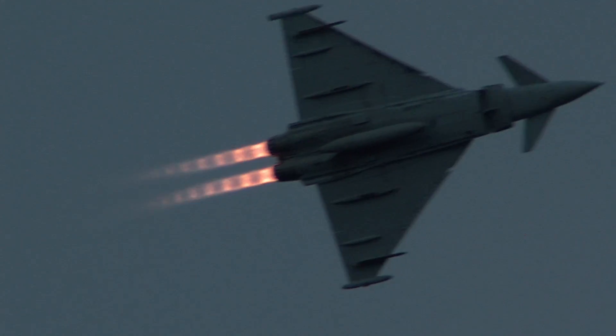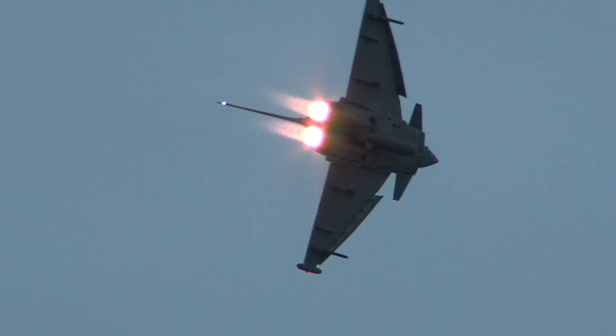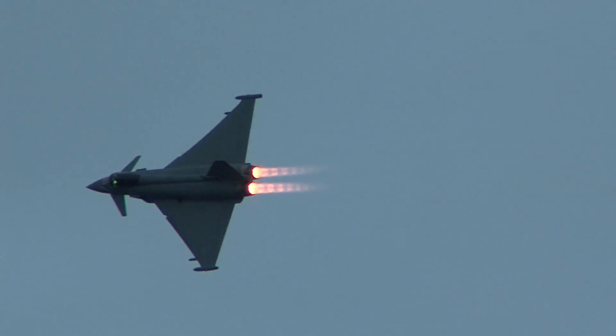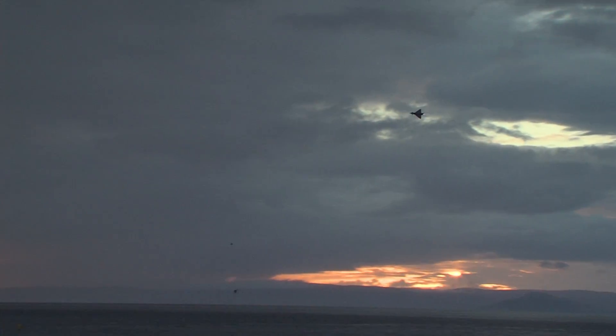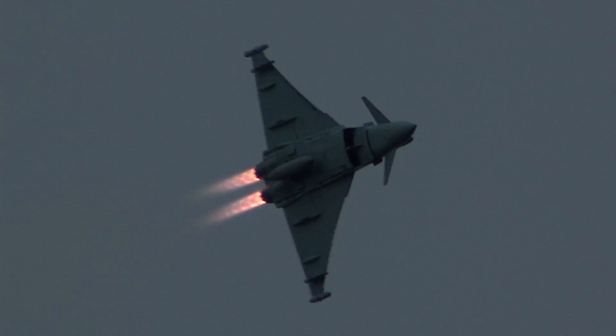Easy to fly, Ryan? Definitely. This jet's a real pleasure to fly. It's what we call carefree handling. So as a pilot, every time we move the control column, it's giving us the absolute maximum that the jet can give us. So as a jet, it's a real pleasure to fly — it's a great joy.